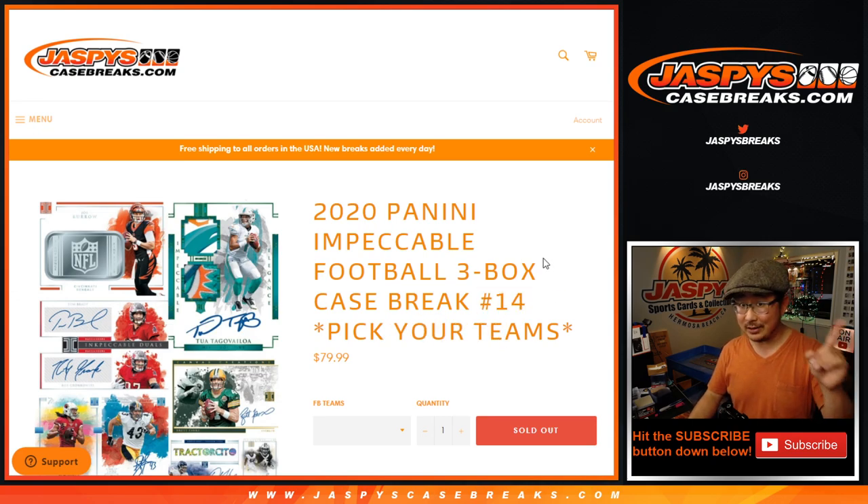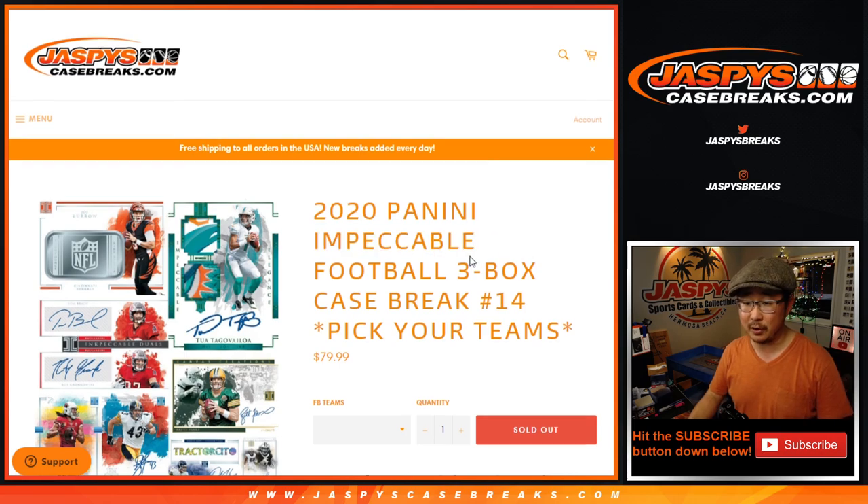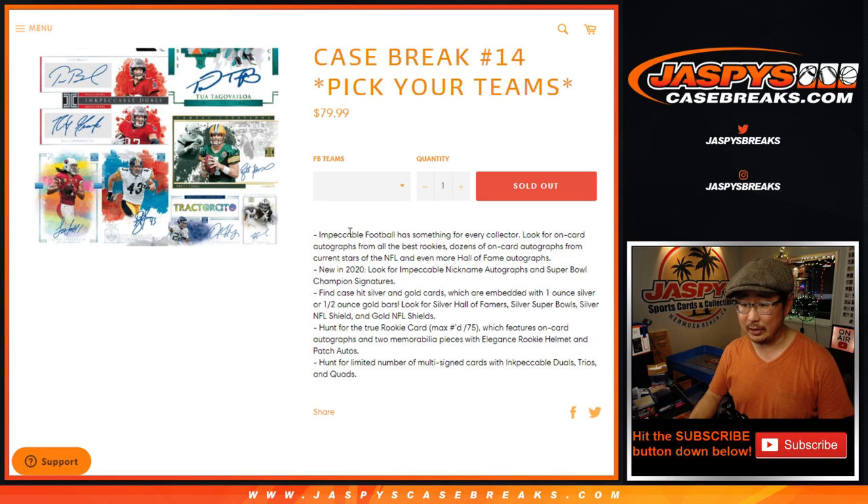I think I saw another case or two in the back, so if you're looking for more Impeccable Football, just keep it on the website. It'll appear soon — jazbeescasebreaks.com.